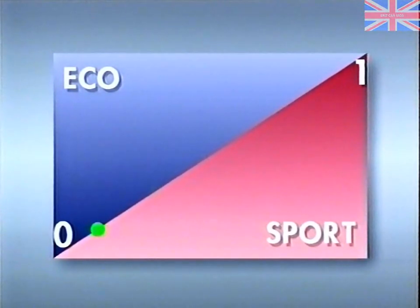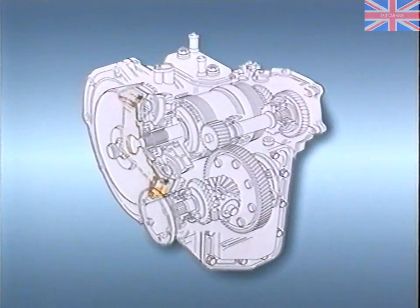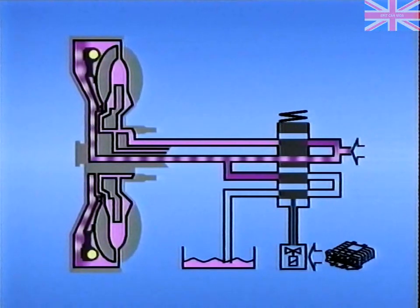An infinite number of shift points are possible between economy and sport. A 30% sport factor, for instance, relates to 30% sport and 70% economy, permitting a more sensitive reaction to the choice of driving style. The automatic transmission incorporates torque converter lockup. As the torque converter acts as a fluid flywheel, it normally has the disadvantage of converter slip with increasing engine speed. However, when the lockup clutch is activated, engine power is transmitted mechanically and the converter is practically disengaged. The control unit decides when to operate the lockup clutch depending upon input signals, then activates it by energizing a solenoid in the valve block.